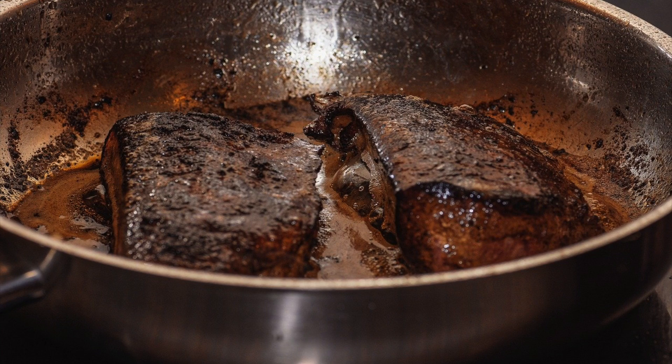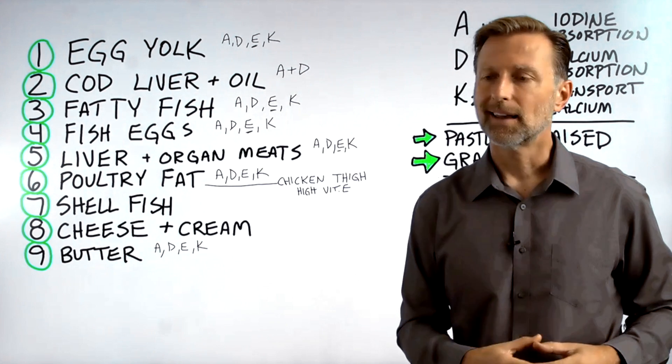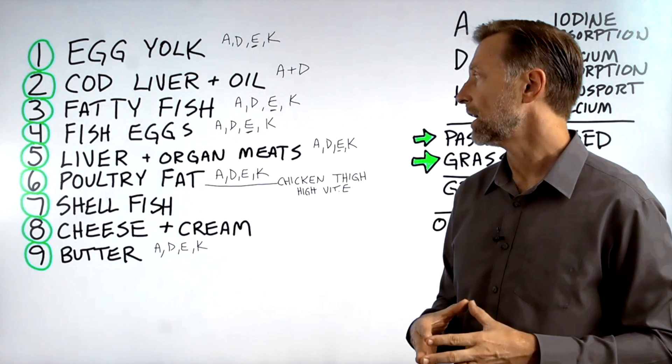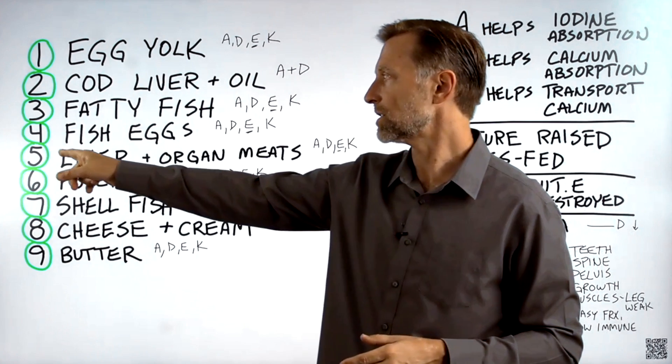Number five: liver and other organ meats. It's loaded with vitamins A, D, E, K, and all the other fat-soluble nutrients. You don't need much — but this should arguably be number one.